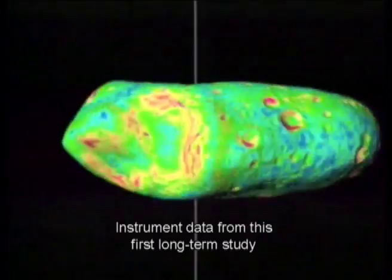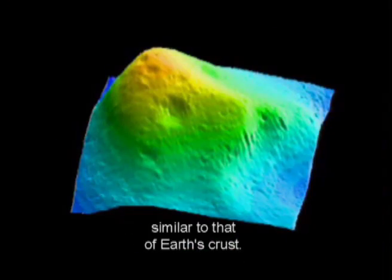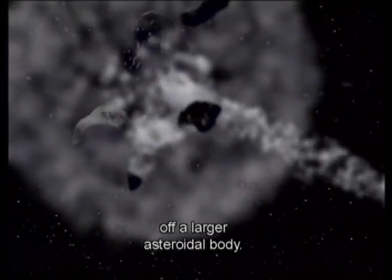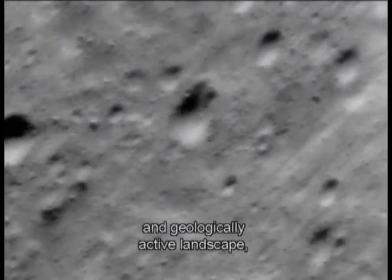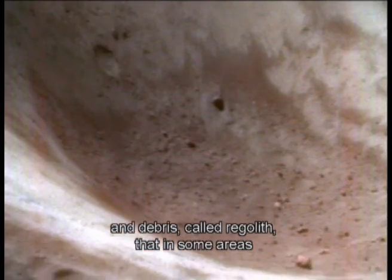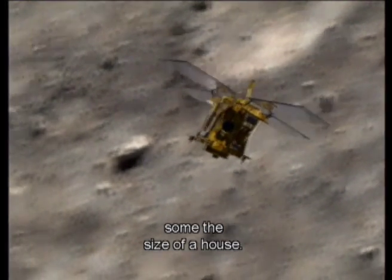Instrument data from this first long-term study of an asteroid have revealed Eros to be a cracked yet mechanically coherent rock with a density similar to that of Earth's crust. Scientists now believe that Eros formed as a chip off a larger asteroidal body. Up close, Eros revealed a truly unique and geologically active landscape with many craters altered by mass motions of loose dust and debris called regolith, that in some areas is thought to be as deep as a ten-story building. Much of the surface is strewn with millions of boulders, some the size of a house.